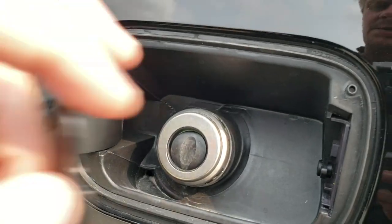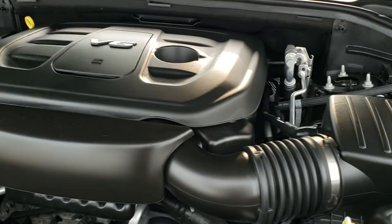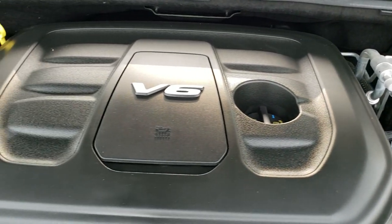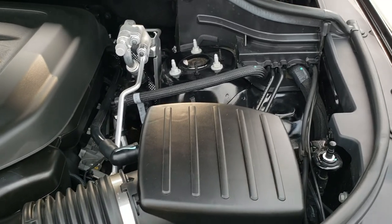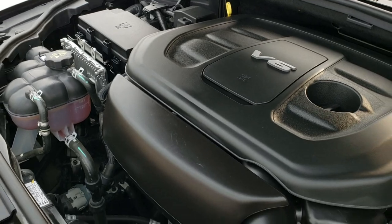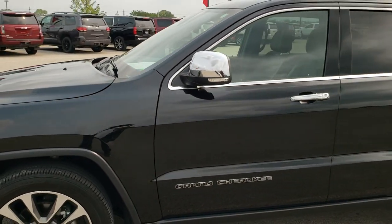You also get the capless fuel fill, which is a nice feature. Under the hood, we have the 3.6-liter Pentastar V6 — the engine bay is very, very clean and runs very smooth. This Jeep has been fully safety inspected by our service shop, has a fresh oil and filter change, all fluids checked and topped off, and this one is 100% ready to go. I would highly recommend it from a quality and condition standpoint.